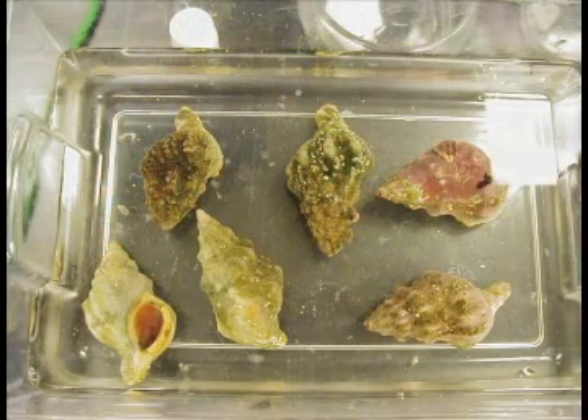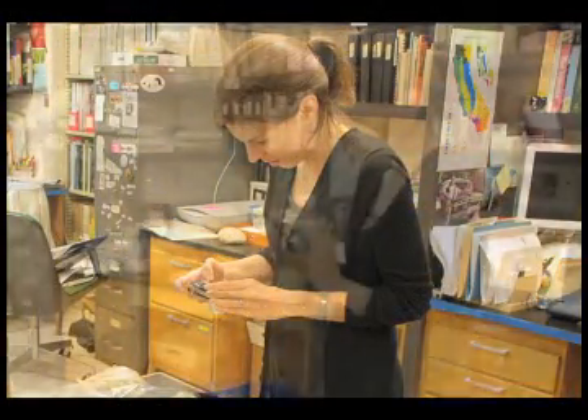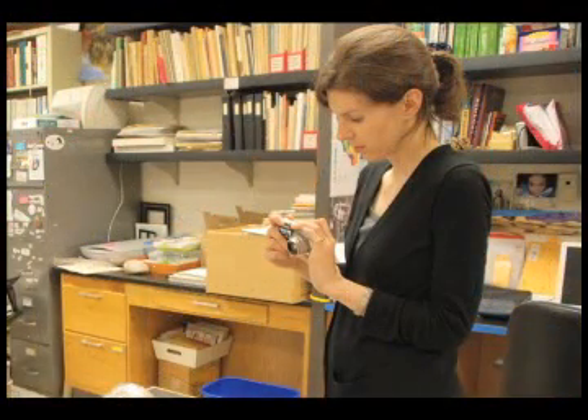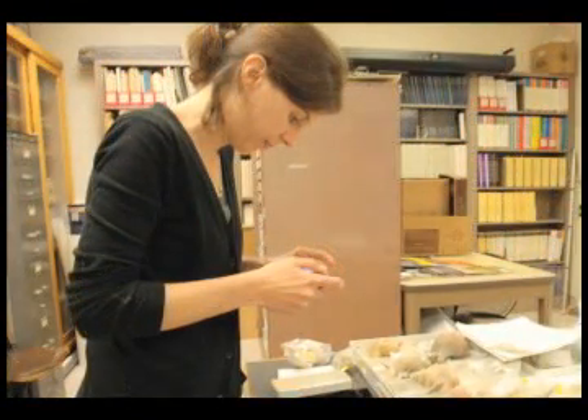Caledia weren't limited to eating just dead stuff — they could eat live prey. But how? One day Scott walked into Jan's lab, and she was there taking photos of these snails trying to eat the clams, taking a photo every 15 minutes to document the behavior.